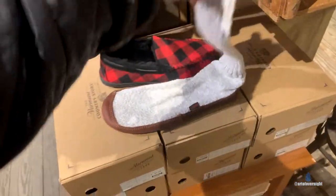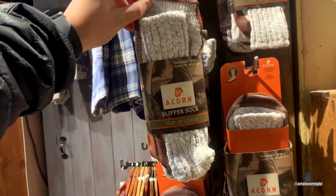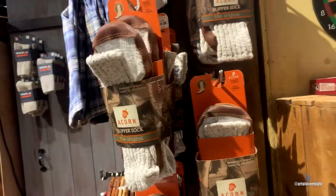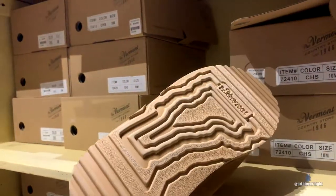Oh, these look super warm — slipper socks. Acorns. Wow, this feels so soft.